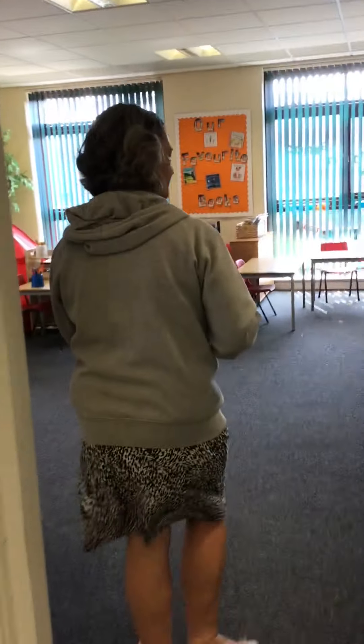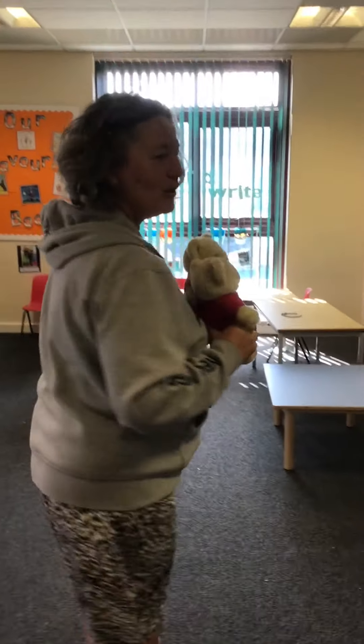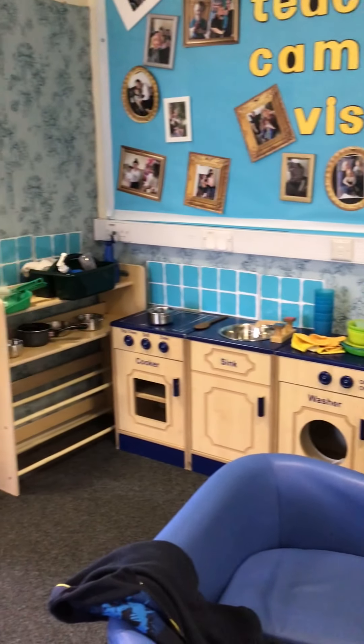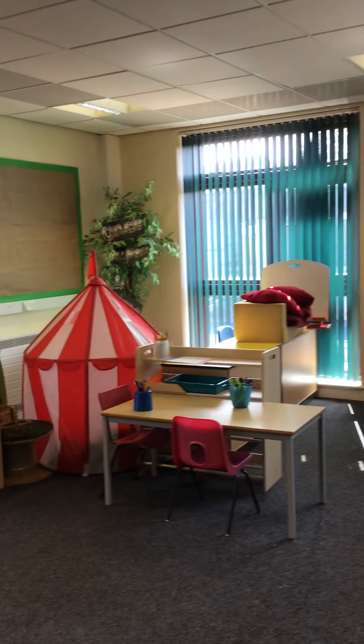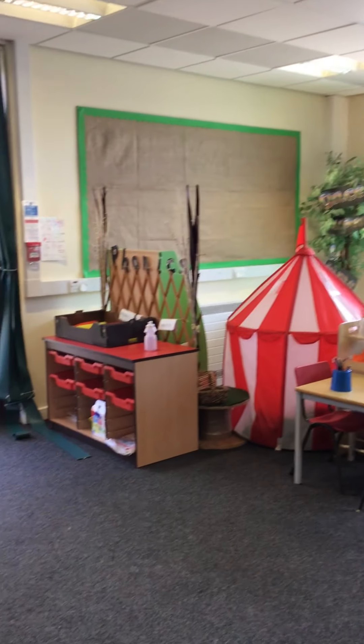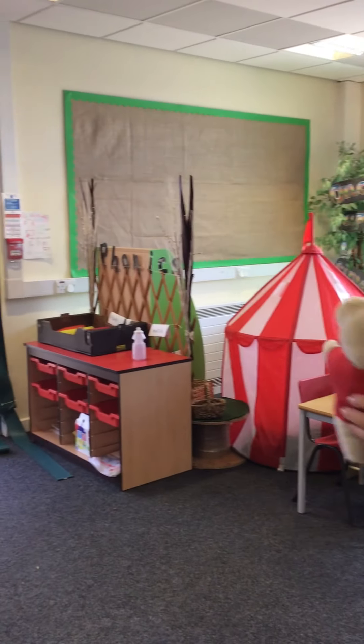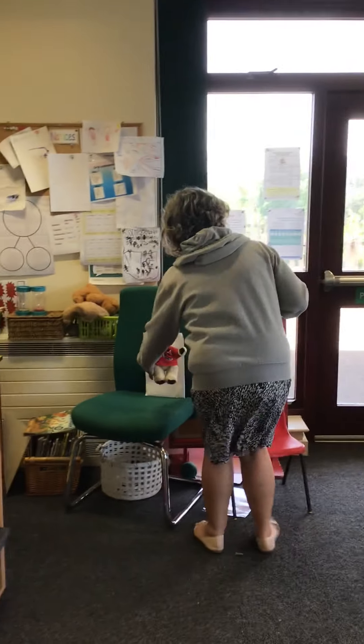This is the middle area and in here we do painting and lots of other nice craft activities. And we have a table where we have our snack, which at the moment we're using for a bit of artwork. And we have a number area just down in the corner. Now if you're in Mrs. Burrow's class you will do your register in this classroom over here. So let's go and have a look in Mrs. Burrow's room.